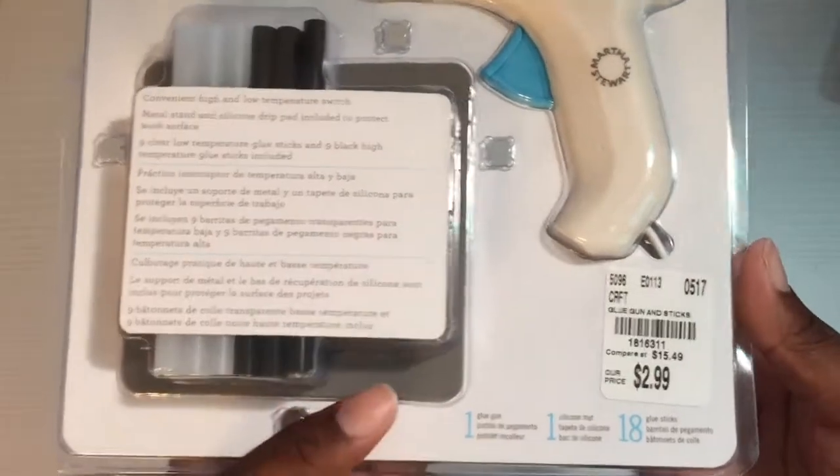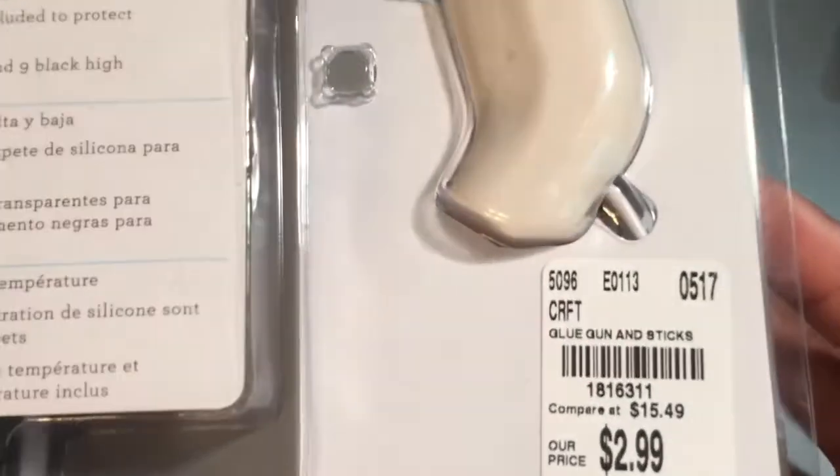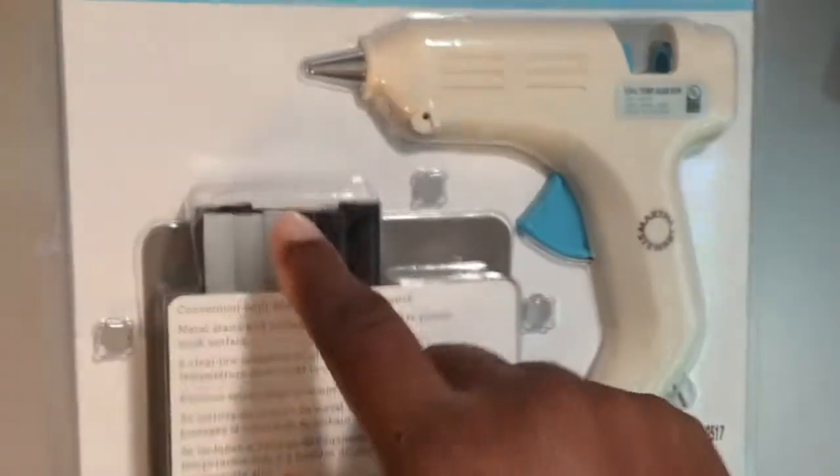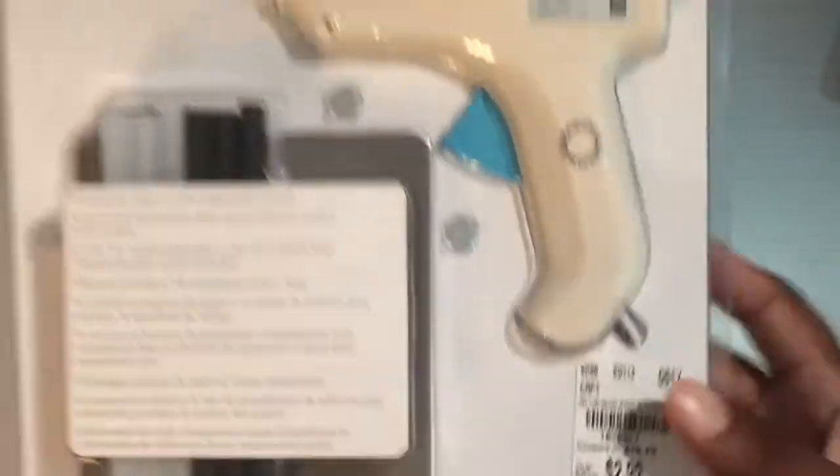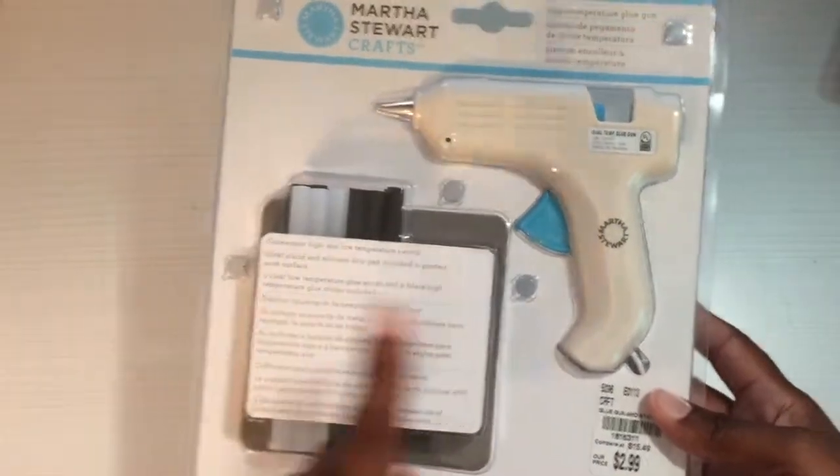Next I found the glue gun. I don't need any more glue guns, but for $2.99 I was going to get it — and it's got the black glue sticks, which I've never seen before. Here's the SKU number if you're looking for it, and yeah, that's what it looks like.